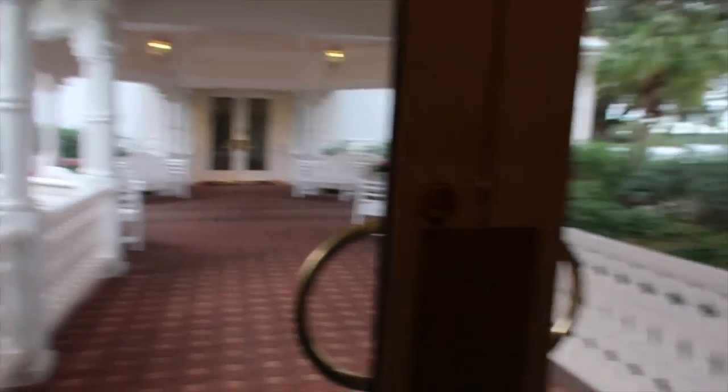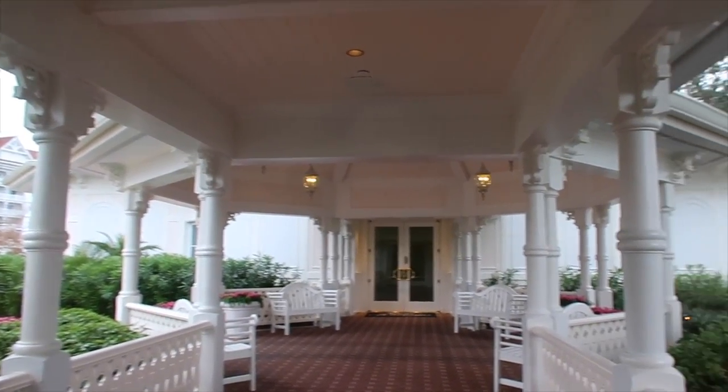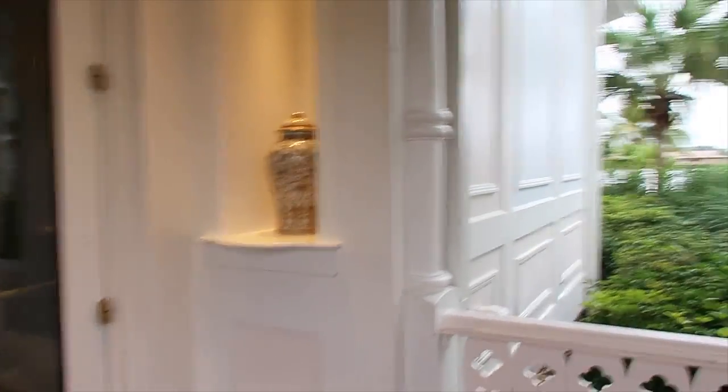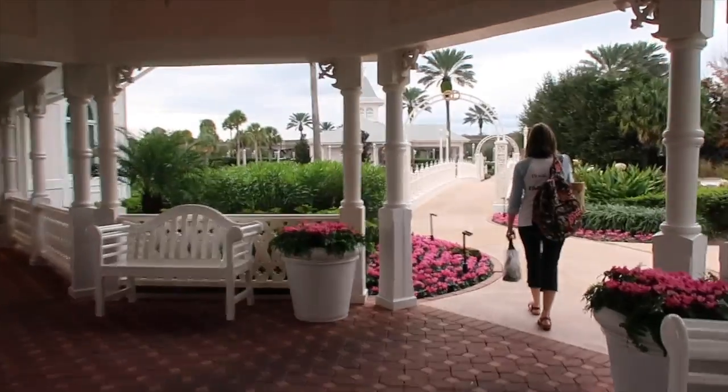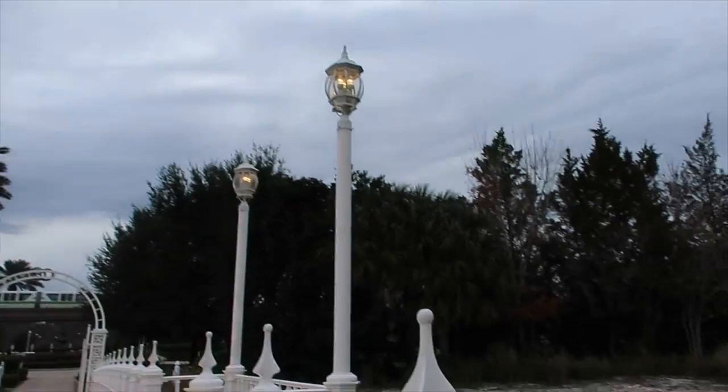So this is your walk from the bridal suite getting ready over to — those are the doors to the pavilion where we just were. Walk right across and enter right inside the pavilion. It's so pretty. And this is the view over to Polynesian. I can't even believe this happened today — we got to actually tour the pavilion. Look, there goes a monorail! It's so magical.